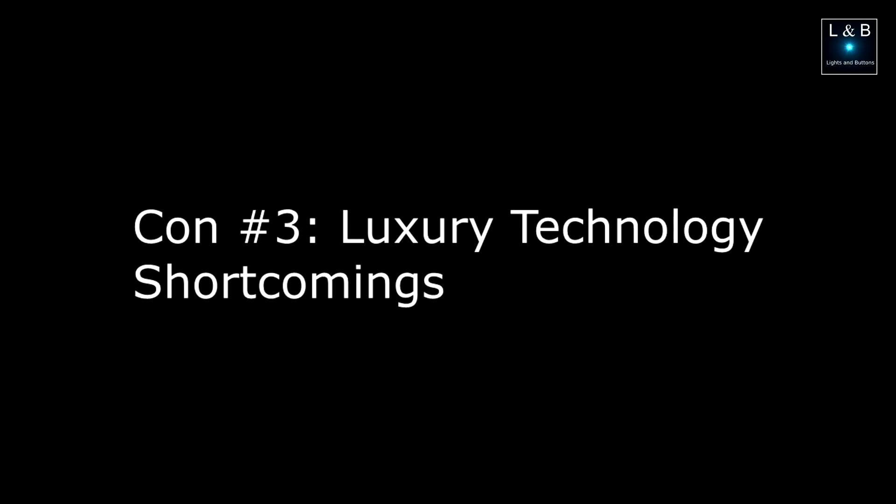Number three: luxury technology shortcomings. I have a list here, so I'll start reading it off. First, I think Acura should have combined the advanced package with the technology package. The advanced package includes blind spot warning — a light in your mirror to warn you not to change lanes when a car is in your blind spot — as well as ventilated seats.